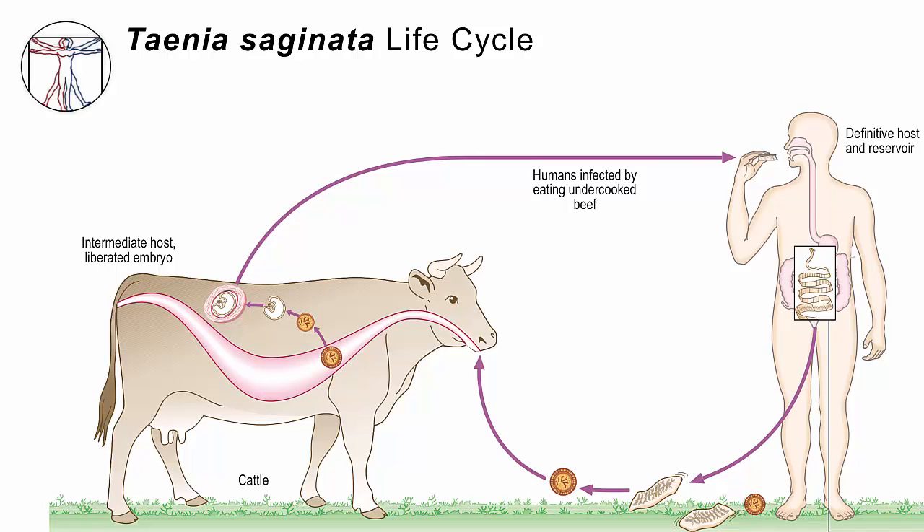The life cycle starts when a human being consumes beef that has cysts in it. Each cyst contains a little proto-scolex — the head of a worm — that's ready to hatch. If that beef has been cooked, then it's not dangerous. But if the beef is undercooked, if it's rare or raw, then once the cyst is chewed up and makes its way past the stomach, it will in effect hatch in the small intestines and hold on for dear life to the intestinal wall using its four suckers on the scolex, and then begins to grow.